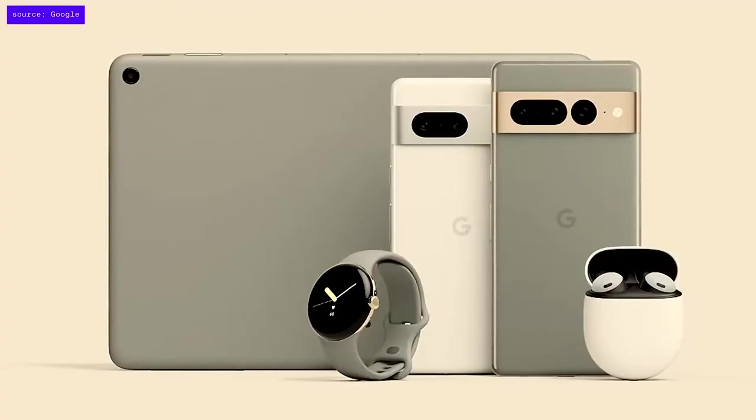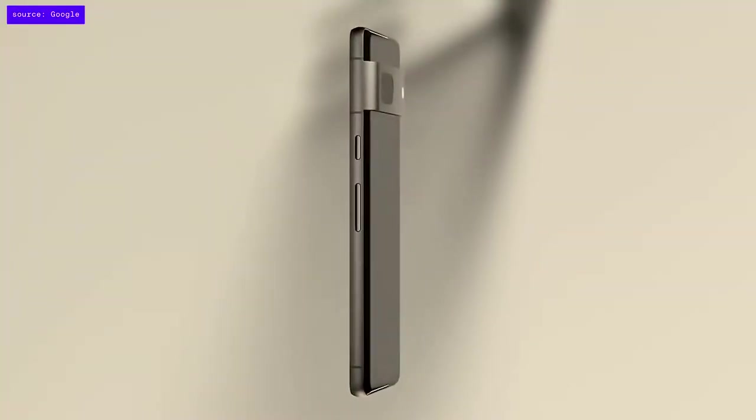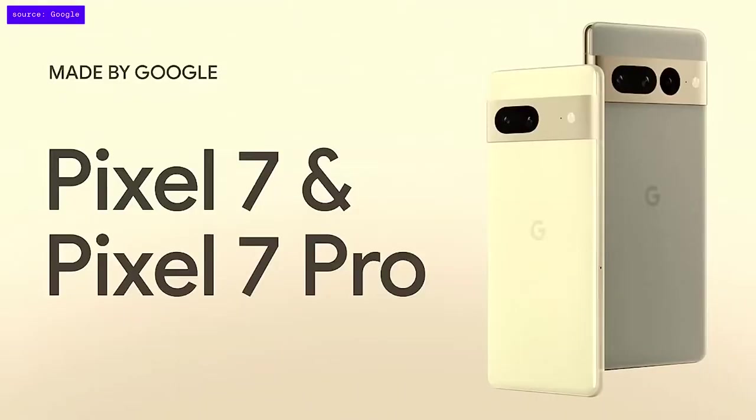Hi everyone. Welcome to Made by Google 2022. Pixel isn't only a phone experience — it's a personal, intelligent, and cohesive computing experience. We're excited to advance the Pixel computing experience this year with our new Google Tensor G2 mobile compute platform. I'm excited to show you the new standard for smartphones: Pixel 7 and Pixel 7 Pro.